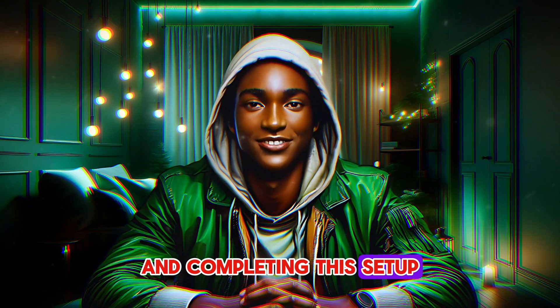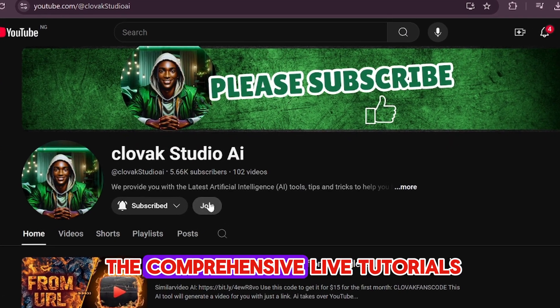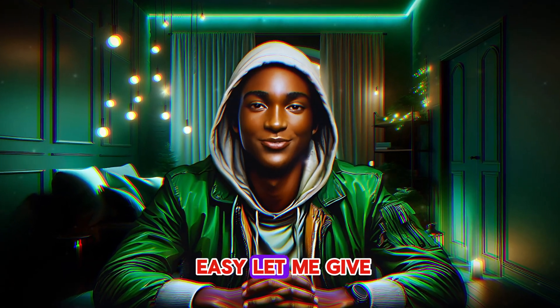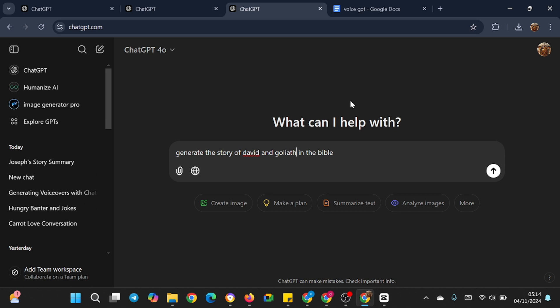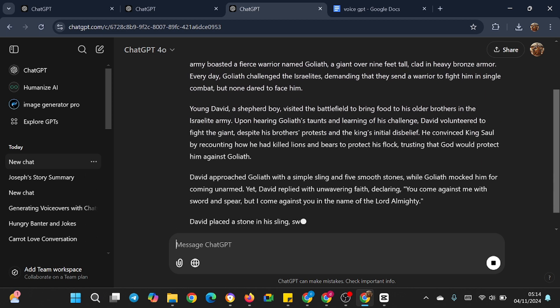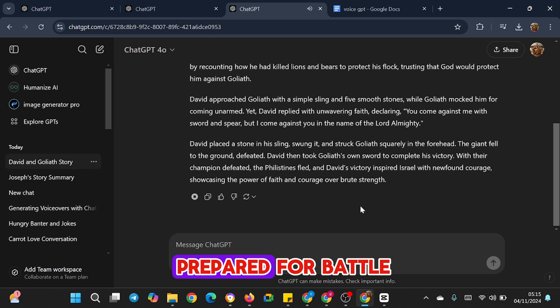Now, let me take you through recording and completing this setup. Before we continue, I'd like to advise you to join my membership by clicking the link in the description or the join button — it has comprehensive live tutorials on African folktales, Bible stories, and viral animation videos. To make things easy, let me give an example. I have asked ChatGPT to prepare the story of David and Goliath from the Bible — narrate the story in 250 words. Click Enter. Look, the script came out perfectly. Now let's read out the story — there's a read aloud button here, so let me click it.